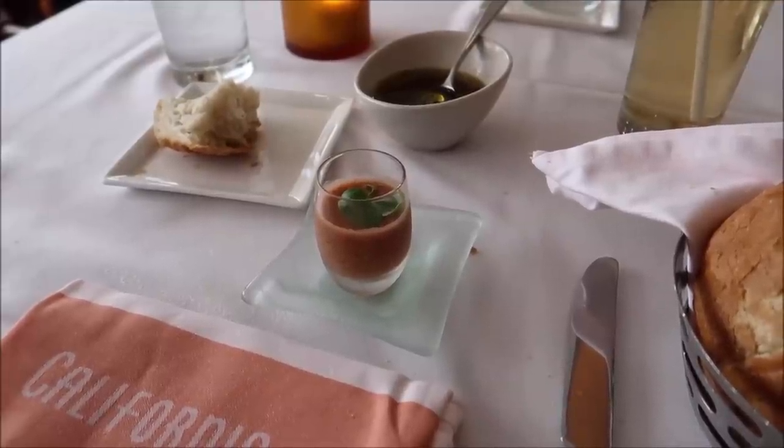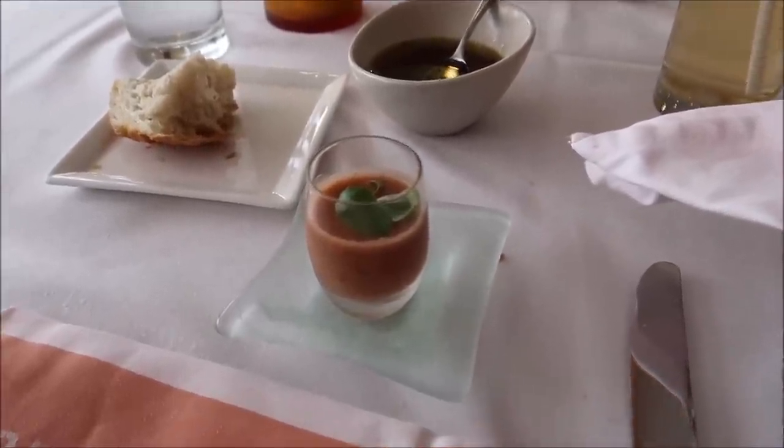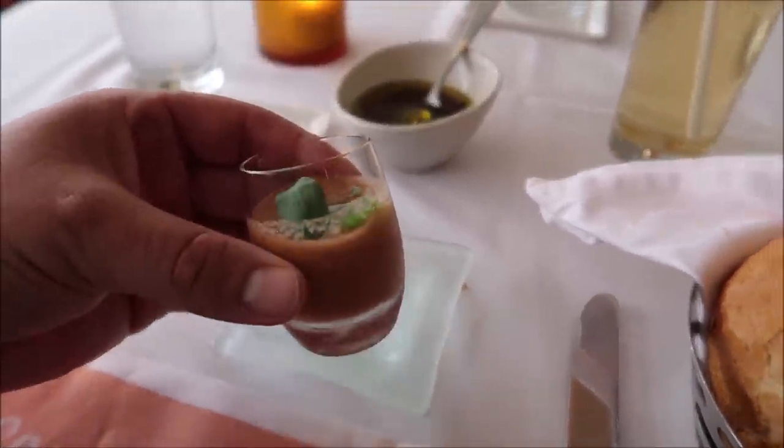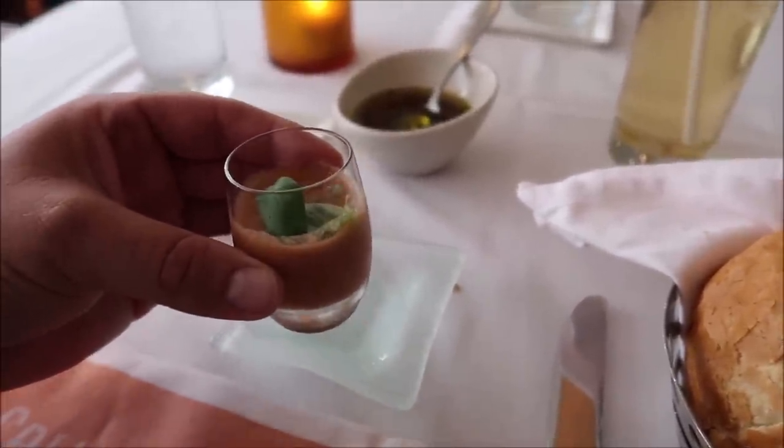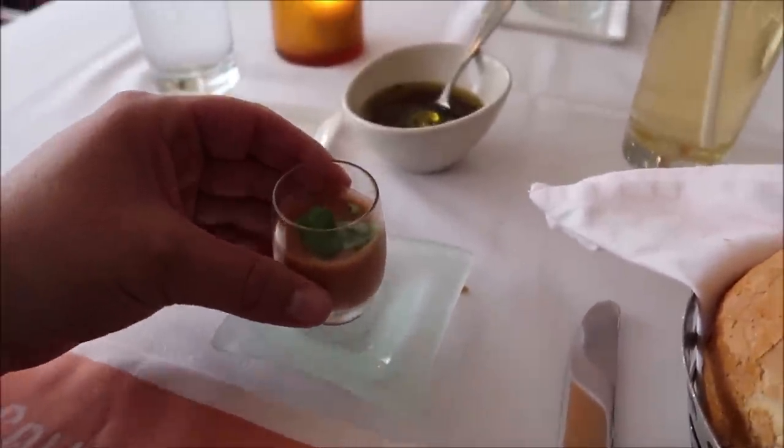I received an amuse-bouche — it is a tomato strawberry gazpacho and it's a shooter, you actually just shoot this down. Look at how fancy that is! I'm very excited — I've never had anything like this before. I like tomatoes and I like strawberries, so it's not going to be horrible. Here we go — oh, it's very good! It tastes like a spicy strawberry smoothie.